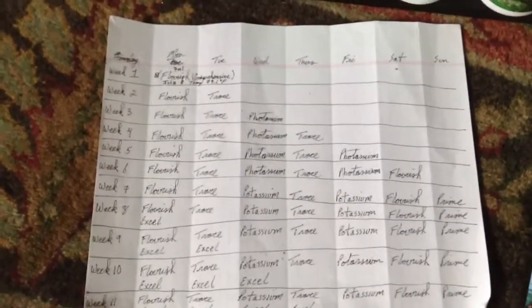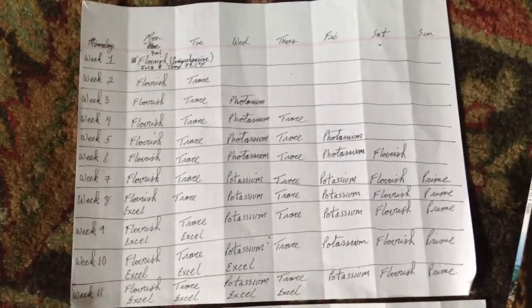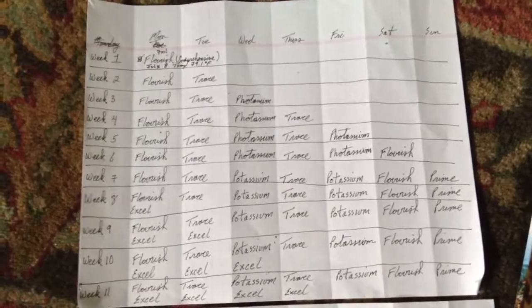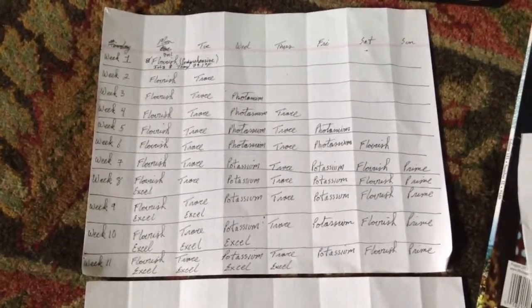Week one I started with Flourish Comprehensive, and then it just goes down the list. Week two I'll do Flourish again and then add Trace, and I'll be done for that week — slowly stepping into it. Week three: do Flourish on Monday, Tuesday do Trace, and then on Wednesday add Potassium, and then I'm done for that week.